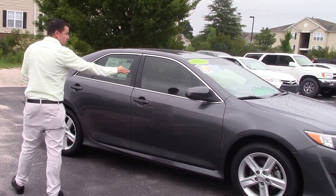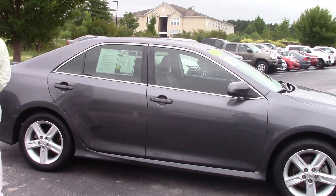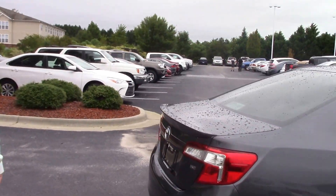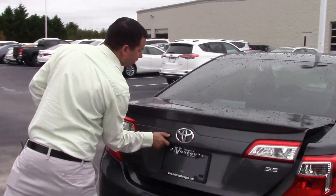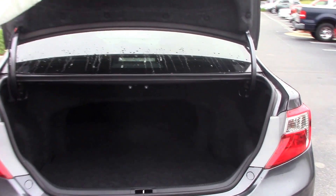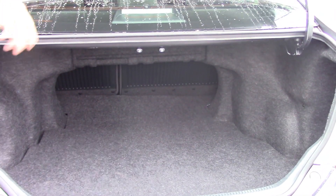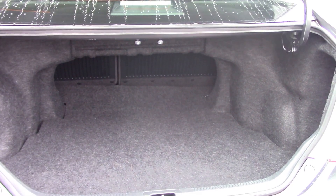That's the SE model, comes with your painted side mirrors and door handles, alloy wheels, plenty of trunk space for luggage, boxes, golf clubs, anything that you might need to put back there, and the back seats do fall flat down in case you need the extra room as well.